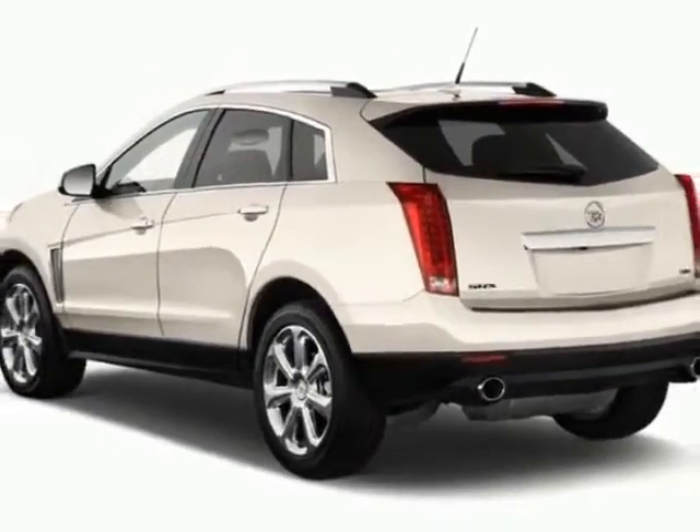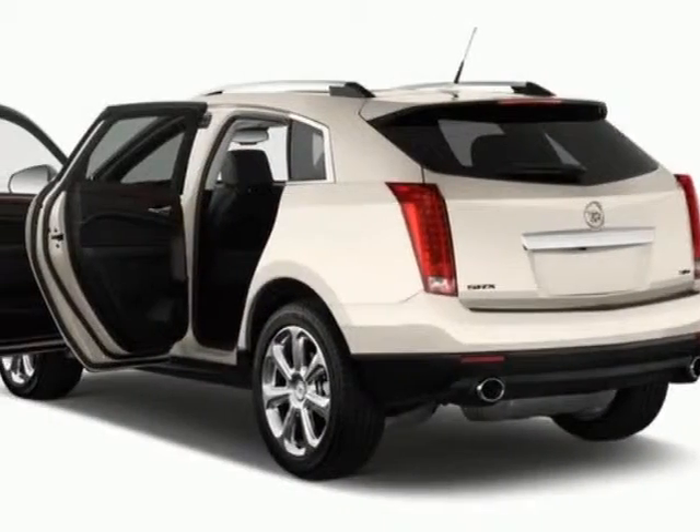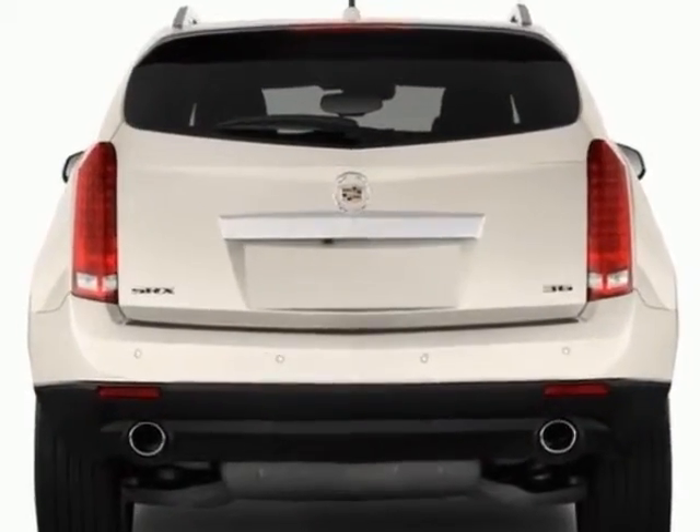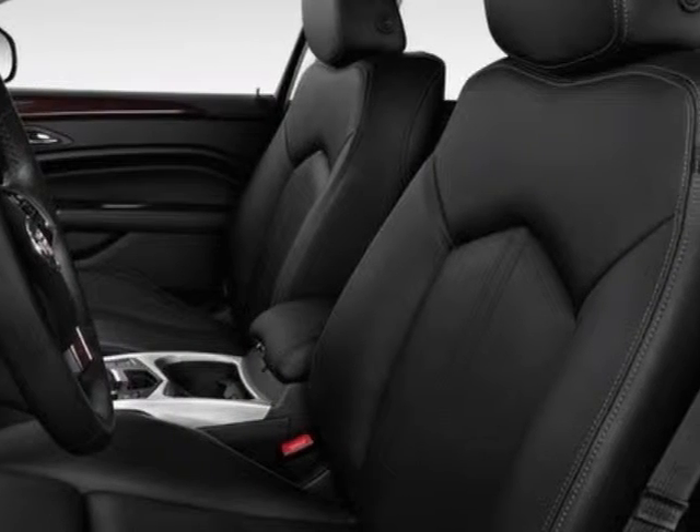This SRX boasts a 3.6 liter engine and has a 6-speed automatic transmission. Additional options for this vehicle include steering wheel radio controls, sunroof, keyless entry, and tire pressure monitor.